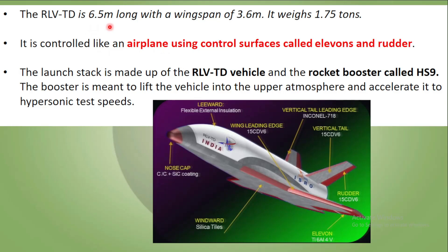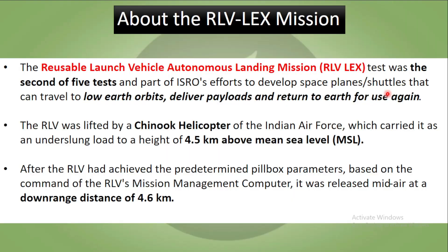The RLV-TD is 6.5 meters long, the wingspan is 3.6 meters, the weight is about 1.75 tons, and it is controlled like an airplane using control surfaces called Elevons and a rudder. The launch stack is made up of the RLV-TD vehicle and a rocket booster called HS9. This rocket booster lifts the vehicle into the upper atmosphere and accelerates it to hypersonic speeds.